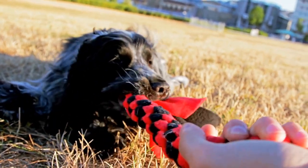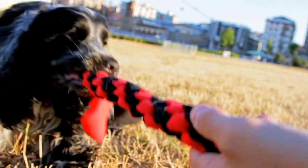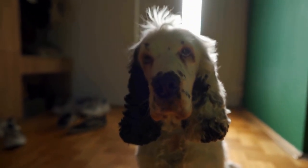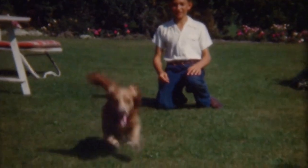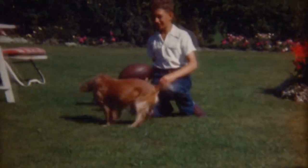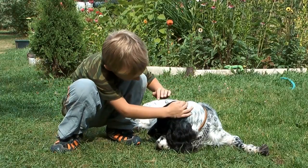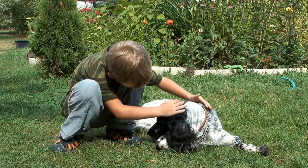Health issues: like any other breed, both English Springer Spaniels and Cocker Spaniels are prone to certain health conditions. English Springer Spaniels are more likely to develop hip dysplasia, progressive retinal atrophy (PRA), and ear infections. Cocker Spaniels, on the other hand, are prone to ear infections, eye problems, and certain genetic conditions like familial nephropathy. Regular veterinary checkups and proper care can help minimize the risks associated with these health issues.